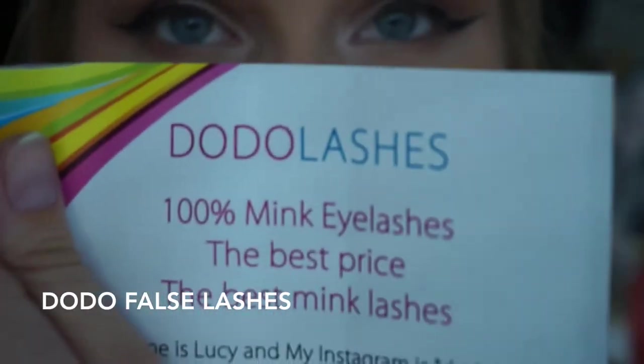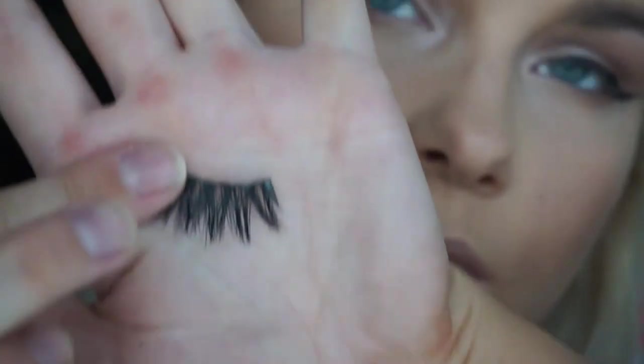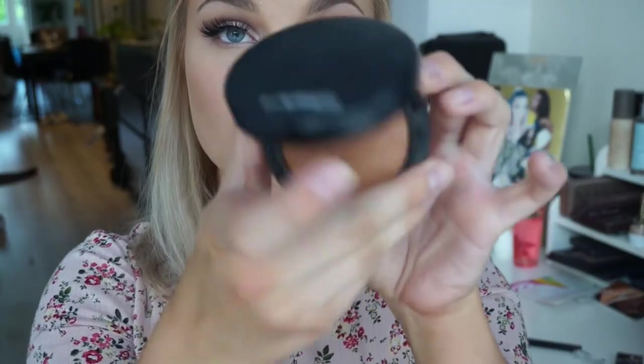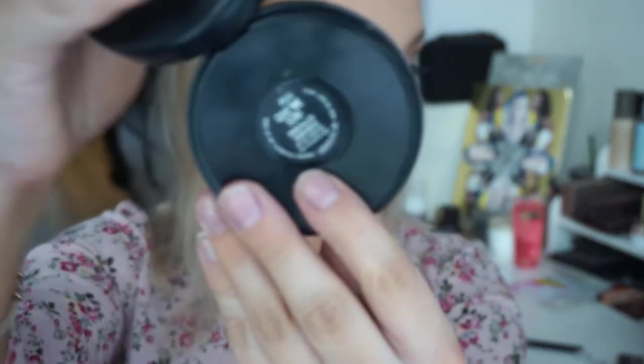For eyelashes, I'm using these Dodo eyelashes — super affordable, super cheap mink lashes. These were sent to me and you can use the code 'juliesta' to get some money off when you buy them. They're really nice and super fluttery. For bronzer, I'm taking my Give Me Sun bronzer by MAC — I love this and I use it every day.